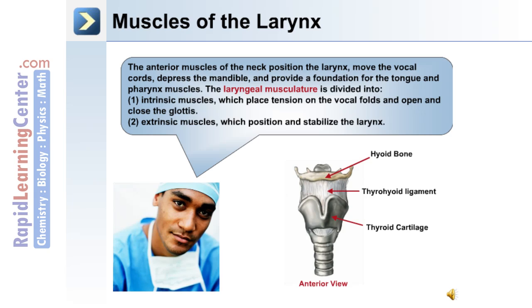The muscles of the larynx. The anterior muscles of the neck position the larynx, move the vocal cords, depress the mandible, and provide a foundation for the tongue and pharynx muscles. The laryngeal musculature is divided into intrinsic muscles and extrinsic muscles. Intrinsic muscles place tension on the vocal folds and open and close the glottis. Extrinsic muscles position and stabilize the larynx.